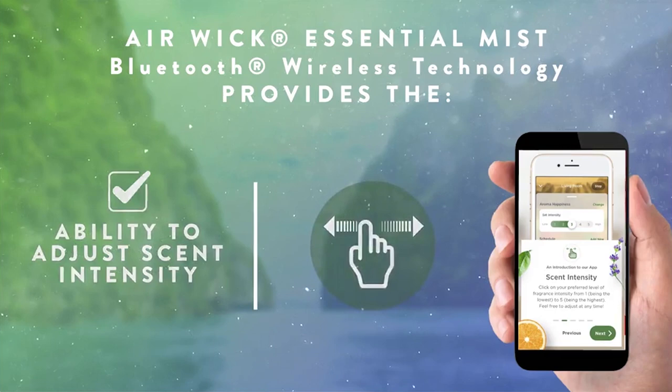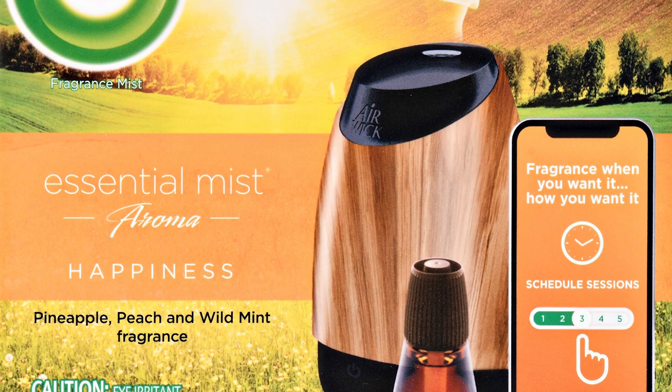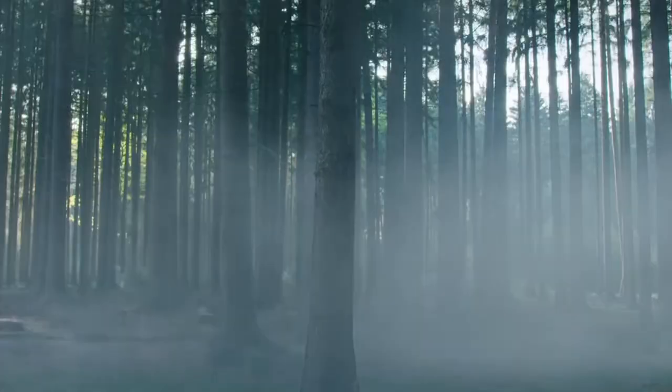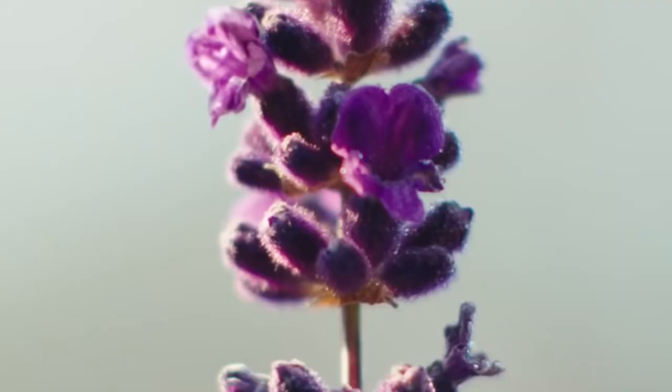Each refill gives up to 45 days of fragrant mist when you set it to an 8-hour spraying on low setting. No more running to the store just to replenish your stock. Surround your space with a heavenly scent of essential oils that can invigorate, de-stress, or heal your senses with this portable and beautiful mist diffuser.